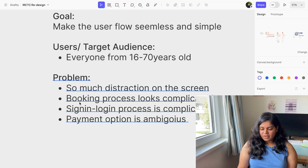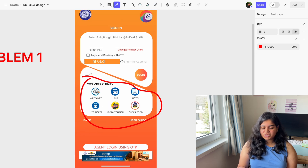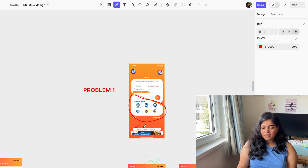Problem one: on the sign-in page itself, they're showing way too many things — like other IRCTC apps — which isn't a suitable placement. The login page should just show the user ID, password, and forgot password option. Additionally, the 'Agent Login using OTP' CTA doesn't look like a button because it's too close to the ad. If they display it, there should be padding between the CTA and the ad.